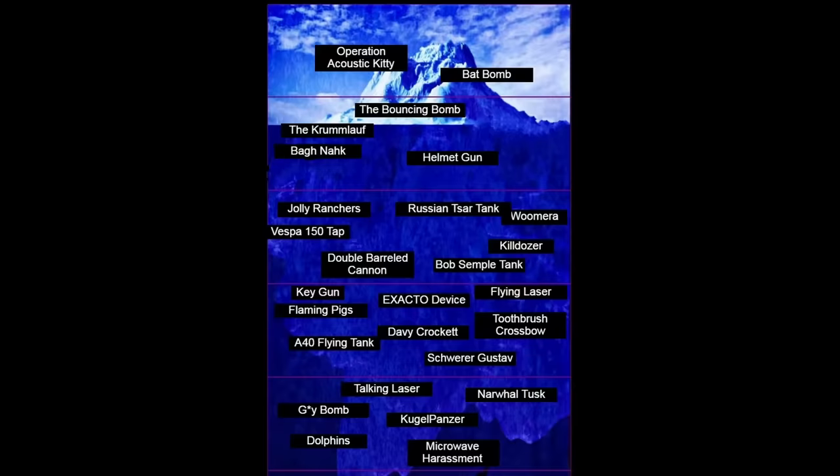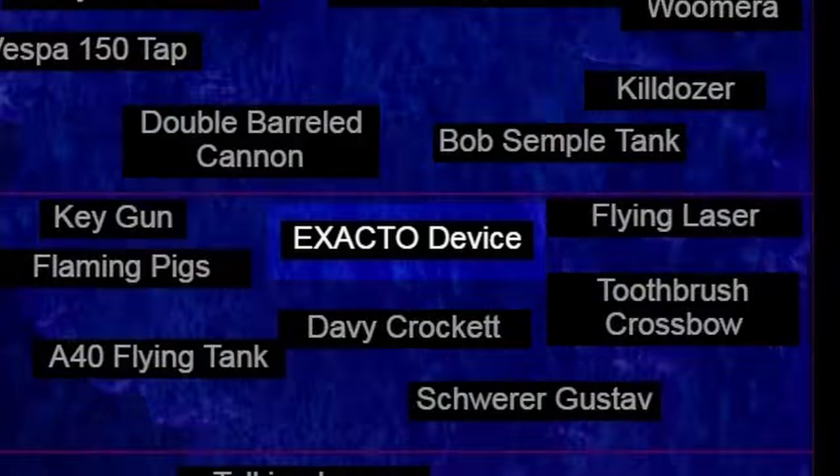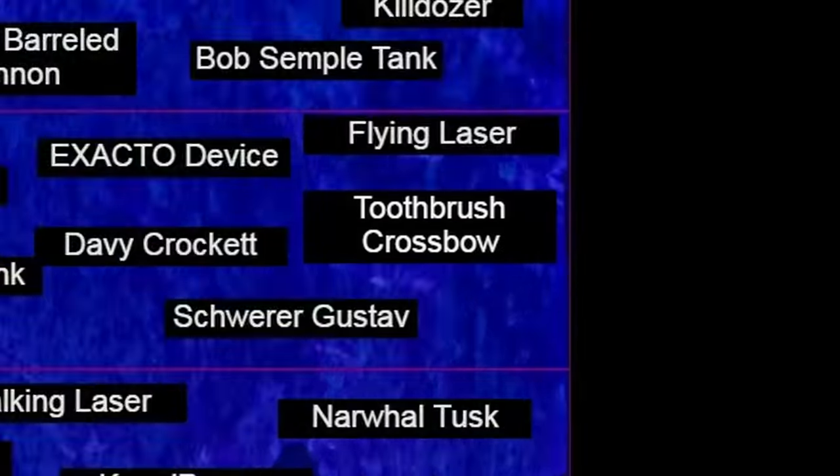All's fair in love and war. People are out here fighting each other with flaming pigs and the EXACTO Device, a toothbrush crossbow, a talking laser, and microwave harassment.